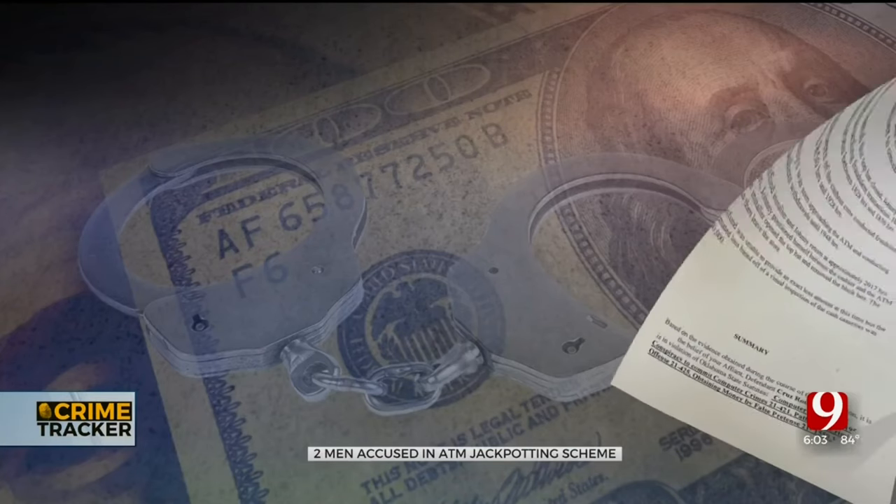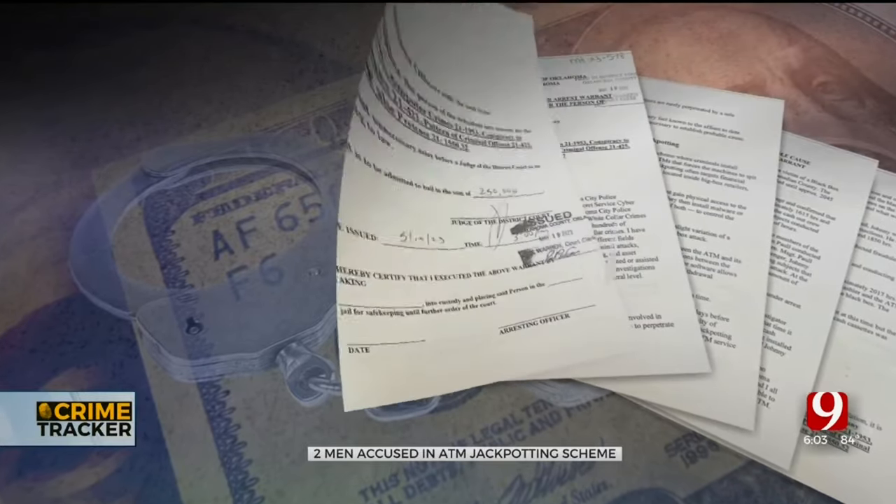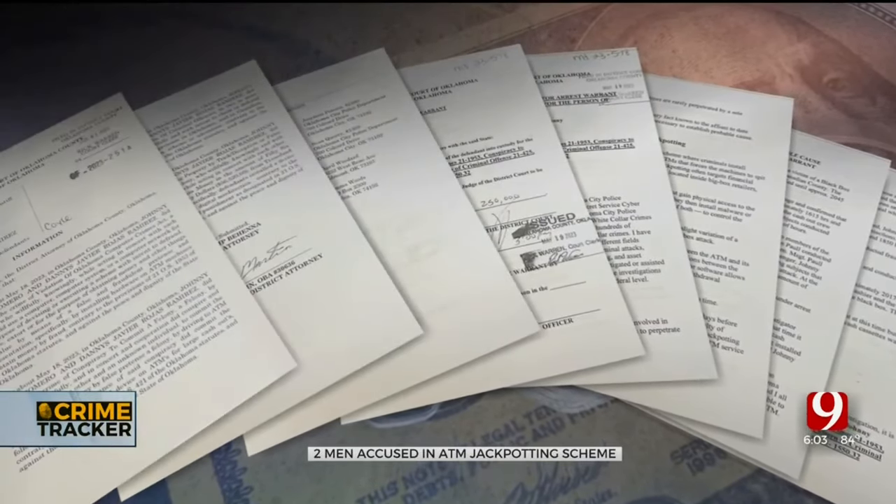Oklahoma City police are now investigating a crime ring involving what they call ATM jackpotting. Prosecutors have charged the alleged ringleaders of the ATM jackpotting scheme. According to court documents, one of the suspects opened the machine and installed malware.